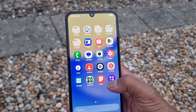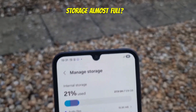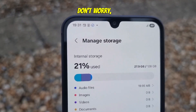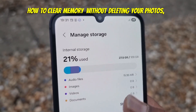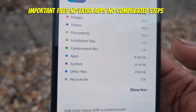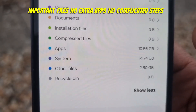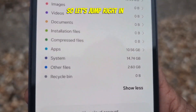Welcome to LifeFact Hacks. Is your Android phone always telling you storage almost full? Don't worry, today I am going to show you how to clear memory without deleting your photos, videos or important files. No extra apps, no complicated steps, just quick simple tricks. So let's jump right in.